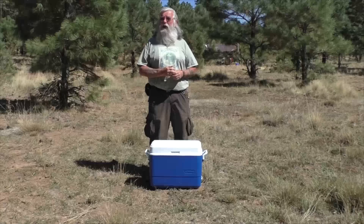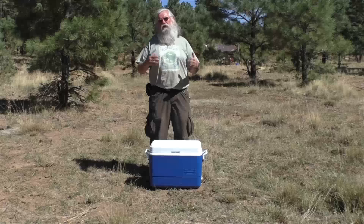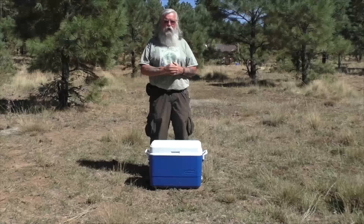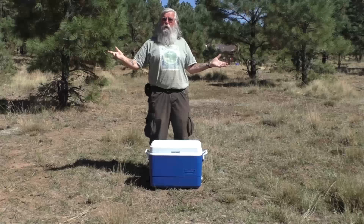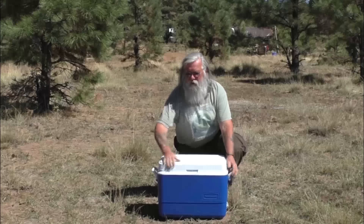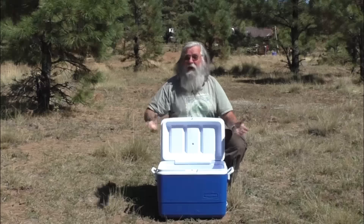One of the things I want to have is cold food and a cold drink. But how am I going to have a cold drink or cold food here in the middle of nowhere? For most people the solution is simple: an ice chest — you buy one, put some ice in it, and you've got cold drinks.